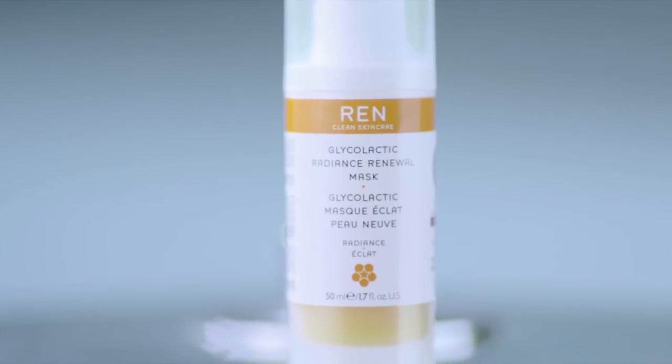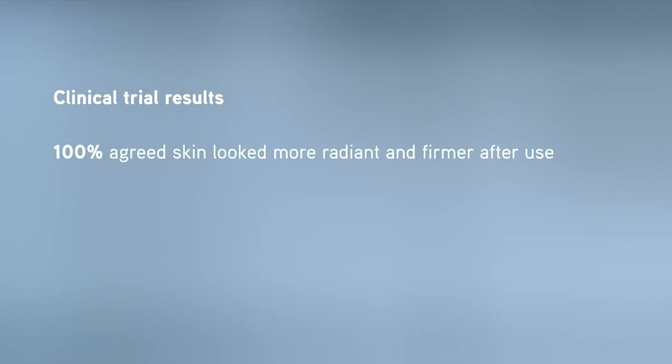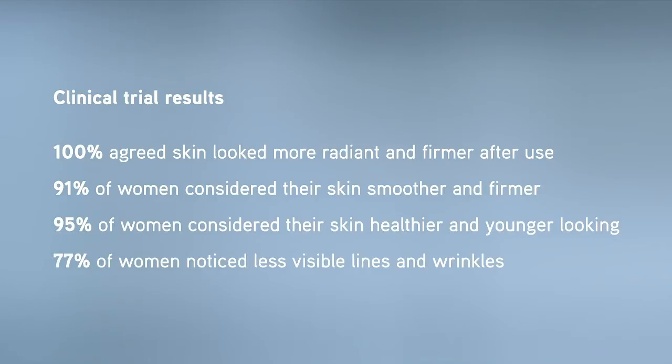The Glycolactic Radiance Renewal Mask is REN's best-selling product in the US, where it's become a cult favourite amongst customers and the beauty press. It's clinically proven to brighten the skin and leave it glowing and radiant, while just as importantly keeping the skin healthy and in fabulous condition. And it does this in only 10 minutes.